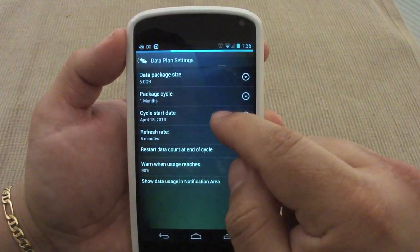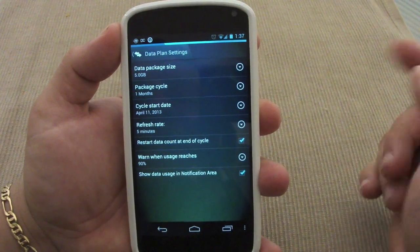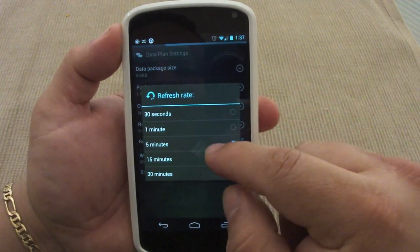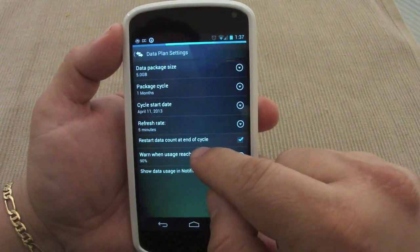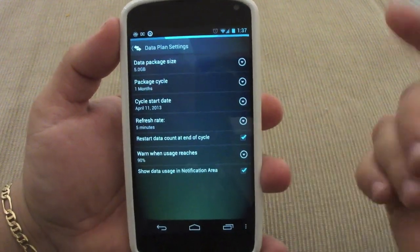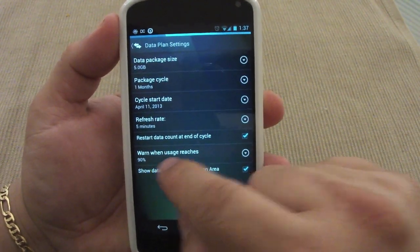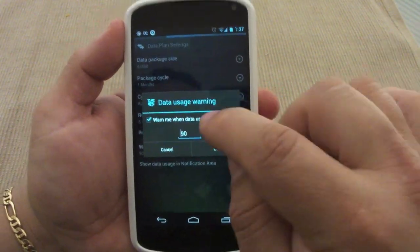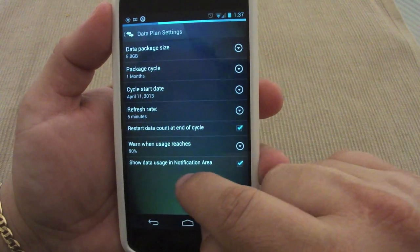You set a package cycle of every month, and a cycle start date — for example April 11th, so every 11th of the month it will automatically cycle. The refresh rate I set to five minutes. Here, 'Reset data count at end of cycle' — I recommend having that checked because when the cycle ends it will automatically reset and start all over. There's also a very cool feature: 'Warn me when usage reaches 90 percent,' which you can change to 80 or 75 percent.